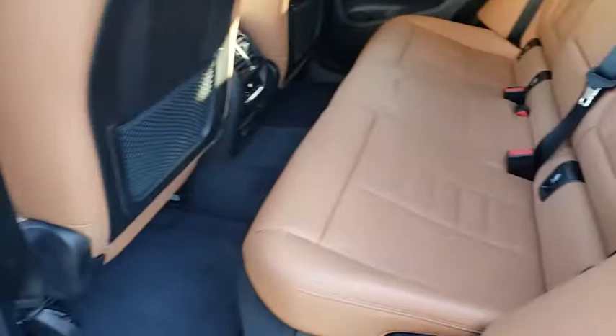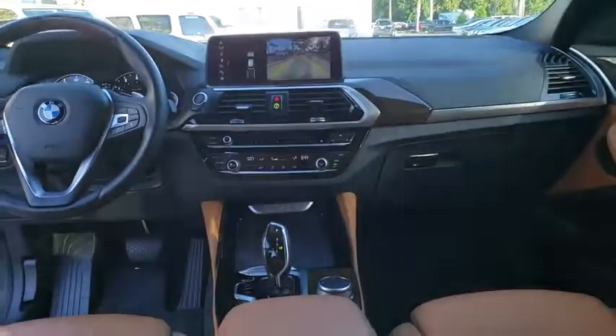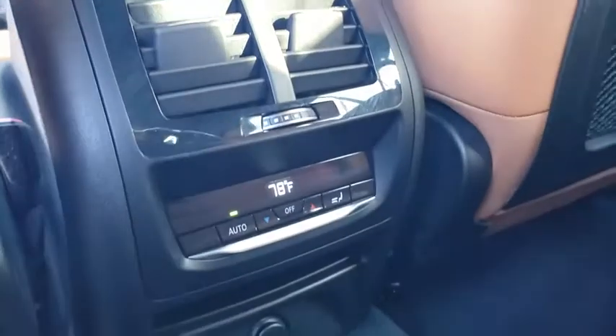Power passenger seat, power liftgate, all-wheel drive, leather-wrapped steering wheel, Bluetooth, power steering, adjustable steering wheel, auto-dimming rear-view mirror, floor mats, cruise control, aluminum wheels, four-wheel disc brakes.